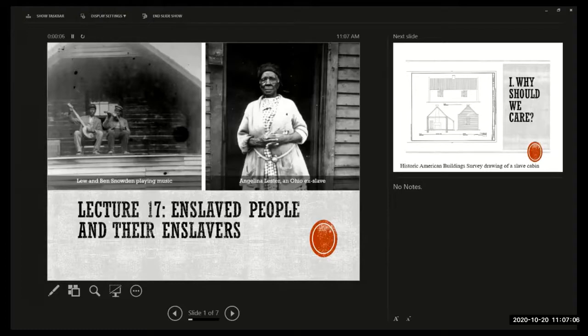Looking at the situation of white artisans in the urban north — knowing what their grievances were and how their workplace was changing — we're now going to look at a completely different group of workers in this period: enslaved people, and their enslavers, and the way in which they created an oppressive workplace for their enslaved workforce.